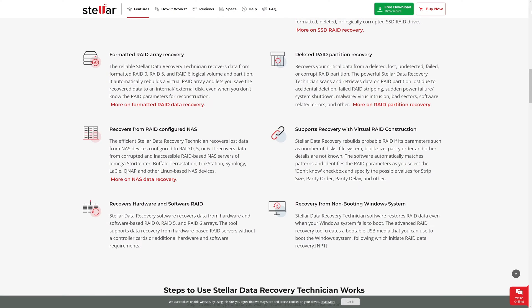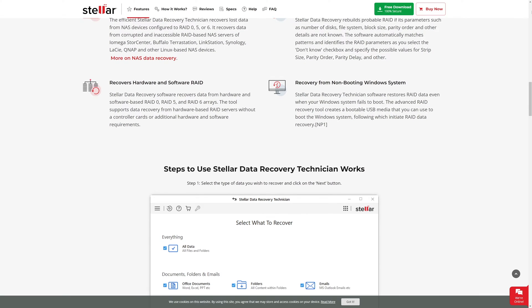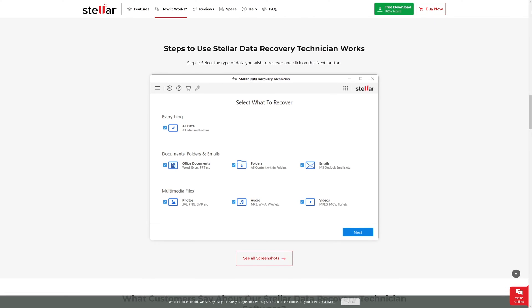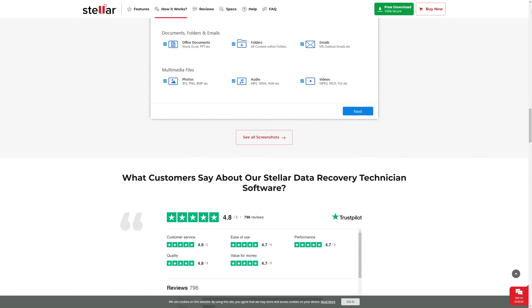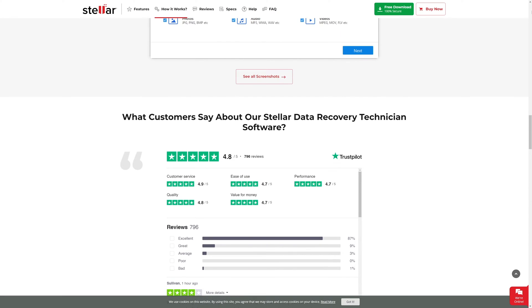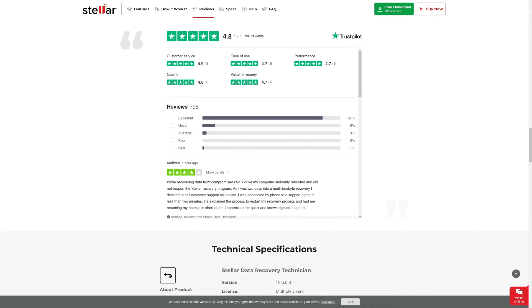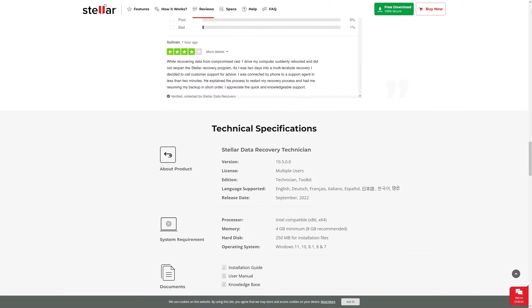Stellar has a few different versions of their Stellar Data Recovery software, and each version is really focused on what your specific needs are. We'll be looking at the Stellar Data Recovery Technician version specifically because it's a full-featured piece of software that can do all of the deep disk scanning, undeletes, and restore tasks you'd expect, and has the power to help you recover from failed RAID arrays. It's the kind of software that should be in every tech's toolbox, whether you work for an enterprise or an MSP. Let's dive in and give you a look at the software.